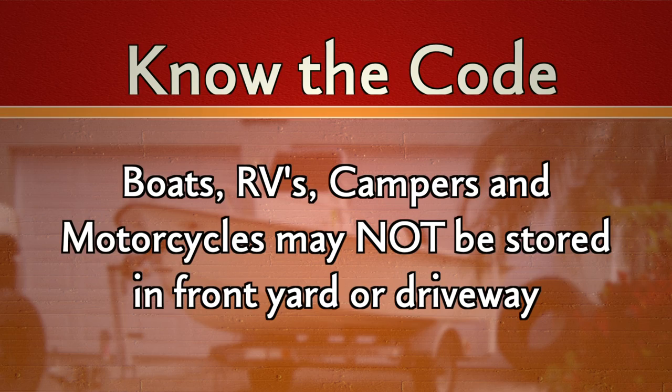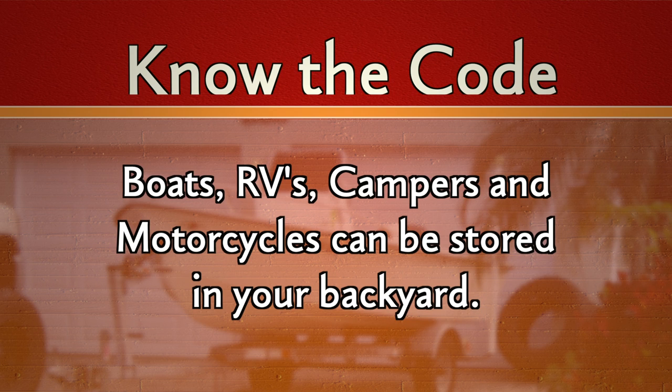The next thing I'd like to talk about is recreational vehicles such as boats, campers, RVs, and ATVs. In residential districts, you're not allowed to park these for an extended time in the front yard. Where you have to park them is behind the back plane of your house in your backyard. So if you have a boat on a trailer, an RV, or an ATV, you're allowed to park these in your backyard.